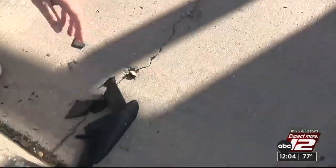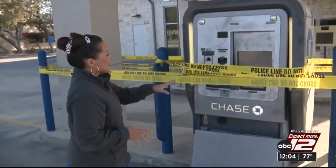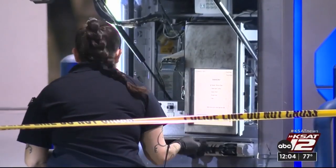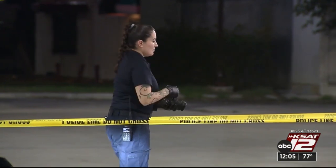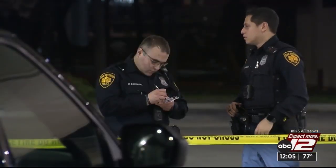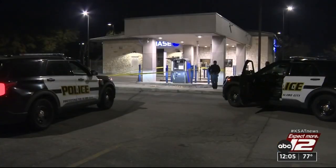Whoever attempted to steal this ATM left a lot of evidence behind. You can see tire marks on the ground, pieces of their vehicle, and crime scene investigators even attempted to lift some fingerprints. The crime scene investigator dusted the machine for prints and lifted whatever she found, also taking pictures and measurements. But the biggest clues will come from the video surveillance camera, so police can get more information on the truck used and a better description of those three suspects.